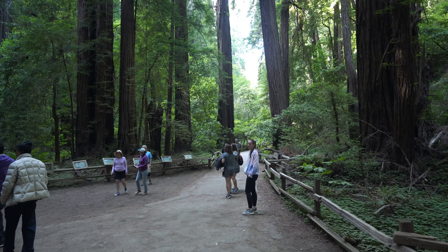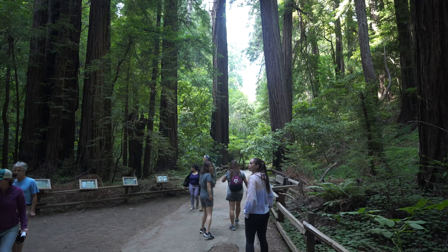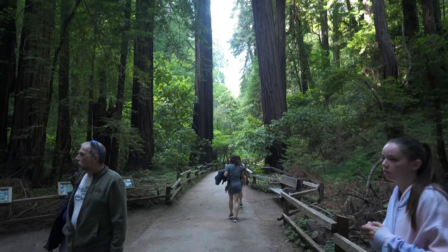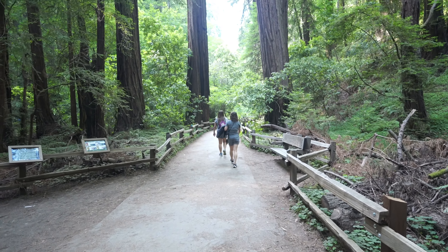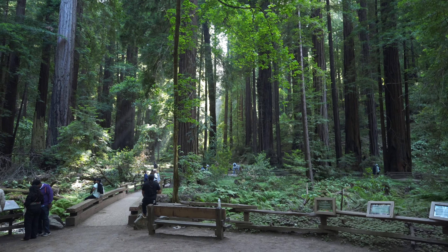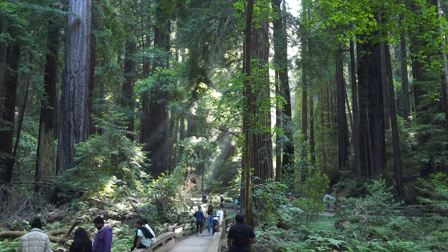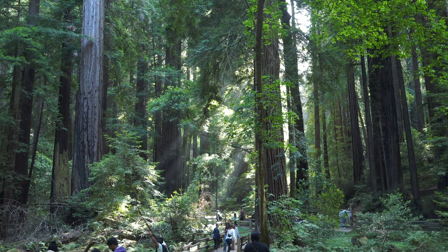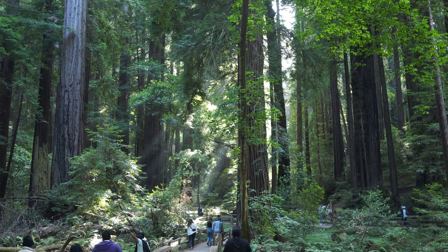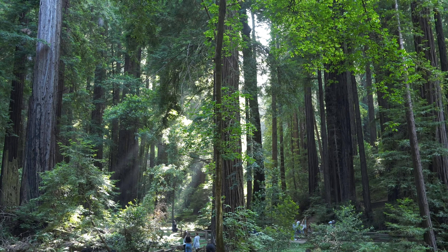I love these open views. You just get to actually admire how tall the trees are in these big open spaces. Look at the sun beaming through the trees. That is absolutely beautiful — watching the sun beaming through the trees.